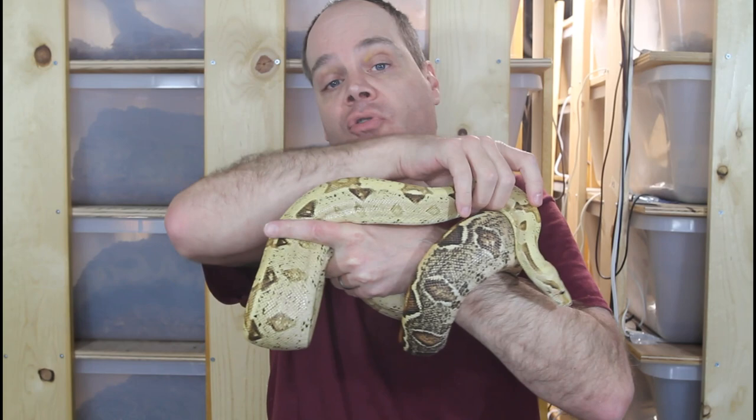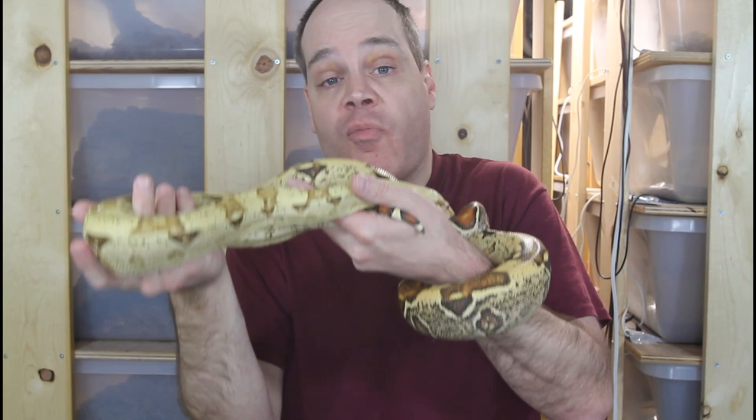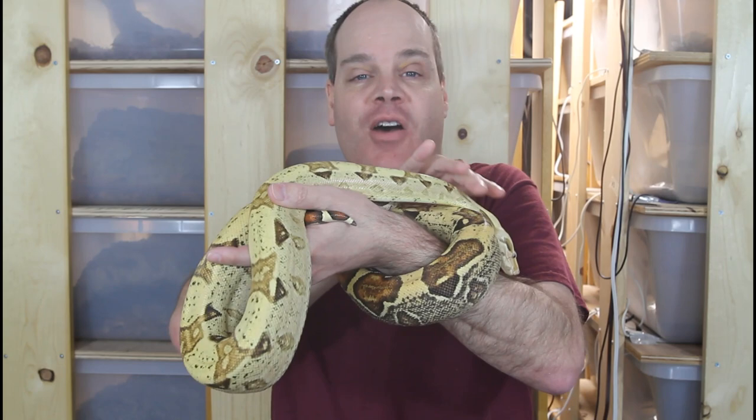The other area to research is all of the many different types of boa constrictors that are available. Between morph boas and locality boas, we're talking about probably hundreds if not thousands of different possibilities, with prices ranging anywhere from $50 up to many thousands of dollars. So make sure you understand the boas that are out there and what type you're looking for to better inform your selection of your pet boa.